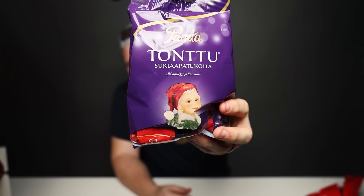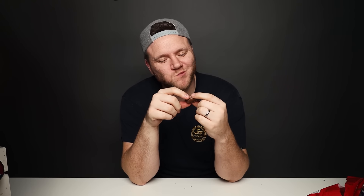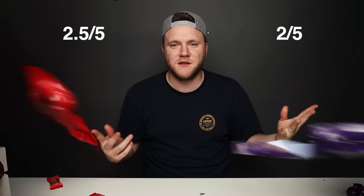This one is Mansikka ja Banaani — let's try the red Tontu Mansikka. I love strawberry-flavored chocolates, so I think I'm a little bit biased towards Tontu on this one. The strawberry one's a little bit perfumey. Now let's try the banana-flavored one — smells super banana-y. Now a combination of the two. I think I'm on the Yolo Pukki side for this one. Tontu tasted a little perfumey and I don't really like banana-flavored chocolate. Neither were fantastic, neither were horrible. Yolo Pukki gets a two and a half; Tontu gets a two.